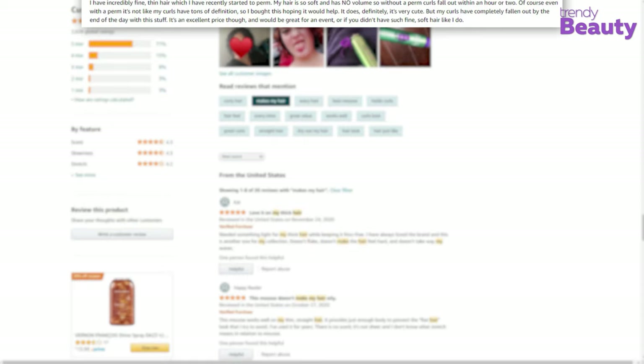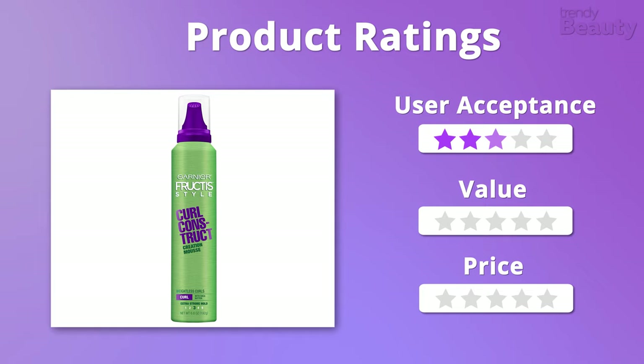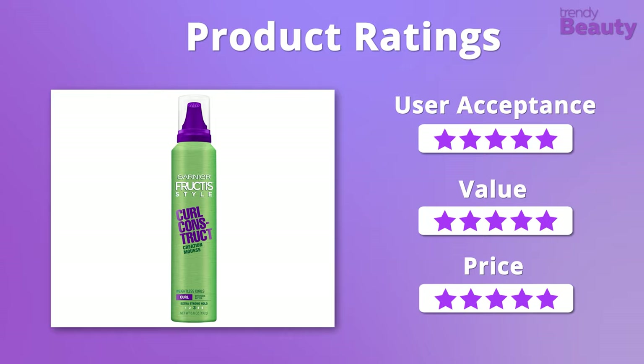Moving on to the ratings, this is another amazing hair mousse which we cannot get over. Plus, the product is so affordable, so we would like to give it 5 out of 5 stars from all 3 aspects.